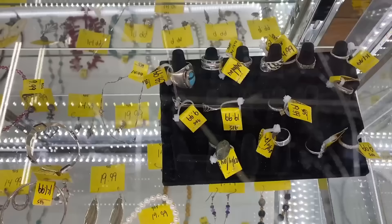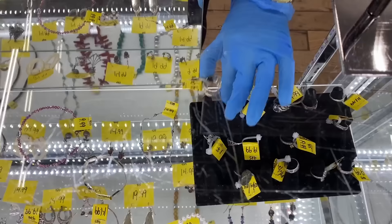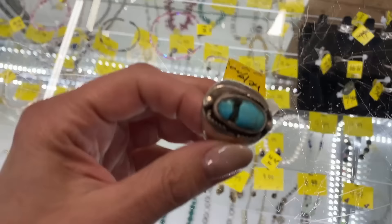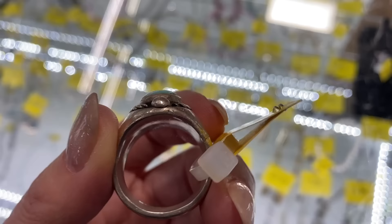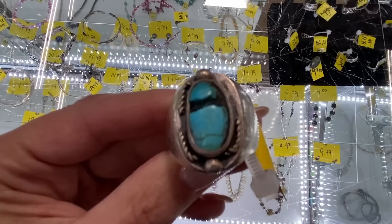That's a Native American turquoise — that's really great. I think we have to look at the Native American turquoise. This is a man's ring. It's amazing. Is that chipped or natural? It seems like it's natural, which is very cool. I better double check it. So that's a chip — you can see part of the rope detail on the sides is gone. So that's a no.